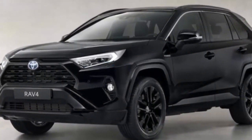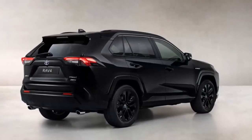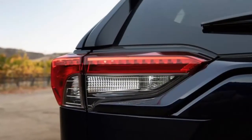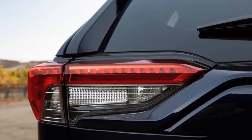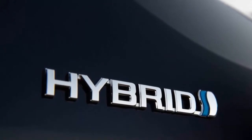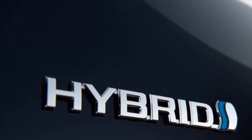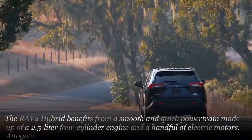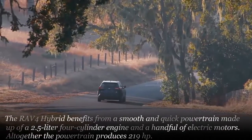It's unclear if we'll see the Black Edition on our shores. But even without the slick black paint, there's a lot to like about Toyota's gasoline-electric hybrid crossover SUV. The RAV4 Hybrid benefits from a smooth and quick powertrain made up of a 2.5-liter four-cylinder engine and a handful of electric motors, altogether producing 219 HP. The hybrid compact crossover also boasts impressive fuel economy figures and a well-laid-out interior.